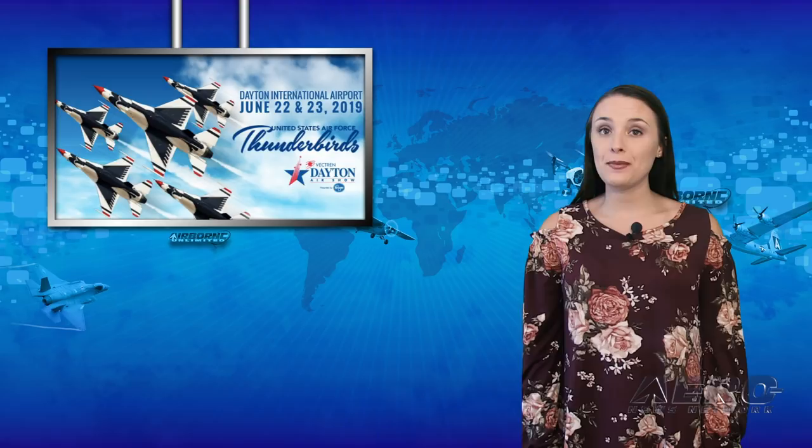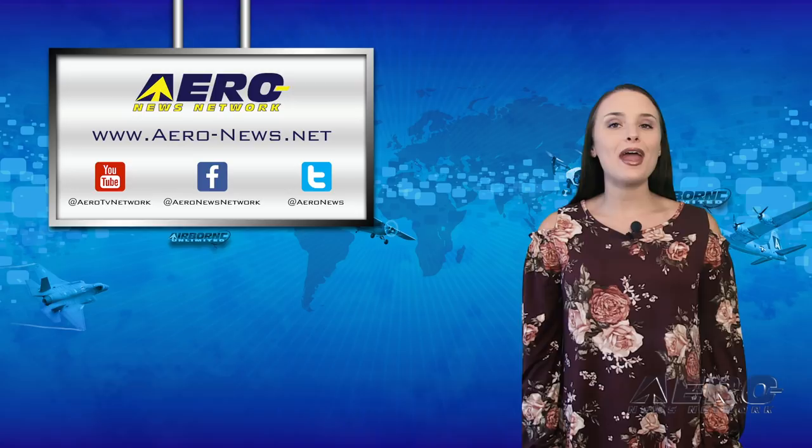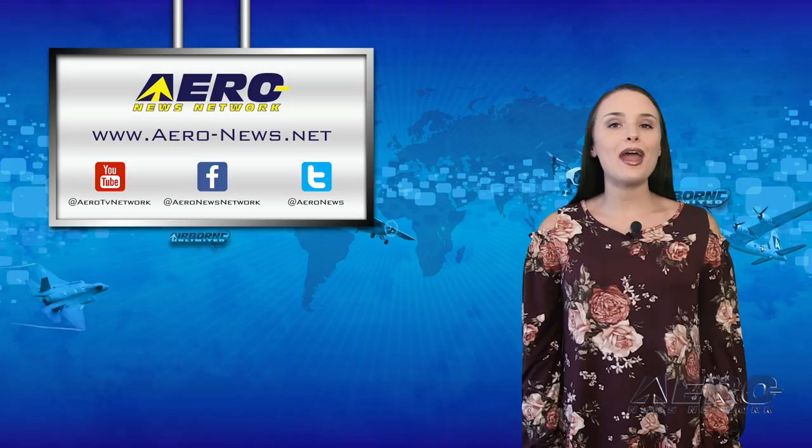And that's it for us today. Don't forget to subscribe, tweet, and like us. Head over to aero-news.net for the latest aviation and aerospace news. Thanks for watching and tune back in tomorrow for an episode of the AMA Drone Report.